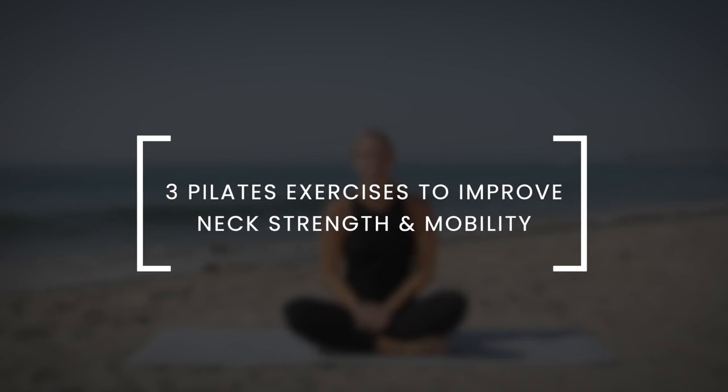Hi, it's Robin from Lindywell and in today's video I'm going to lead you through three Pilates exercises to help improve neck strength and mobility. So if you experience any type of discomfort through your neck and shoulder area, this is for you. The first exercise is a very simple movement but it can make a big difference in how you feel throughout the day.